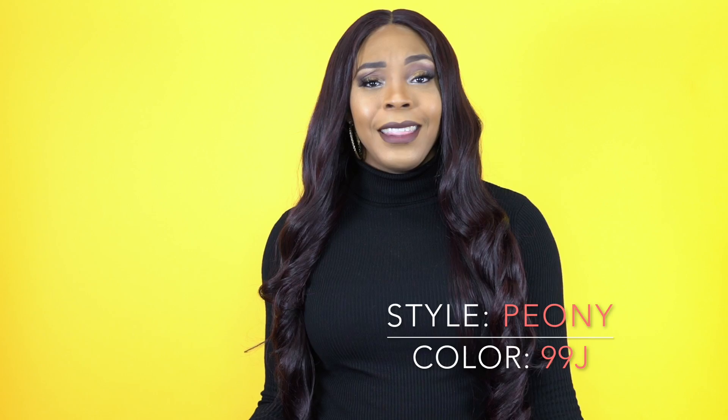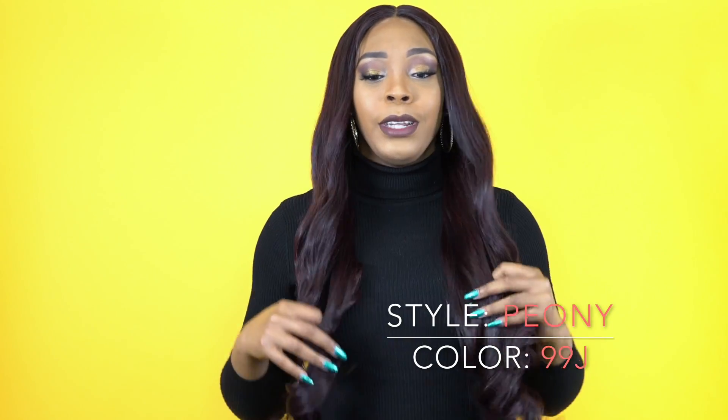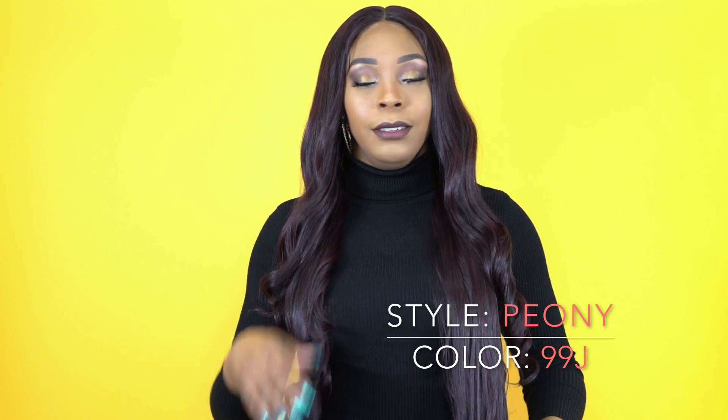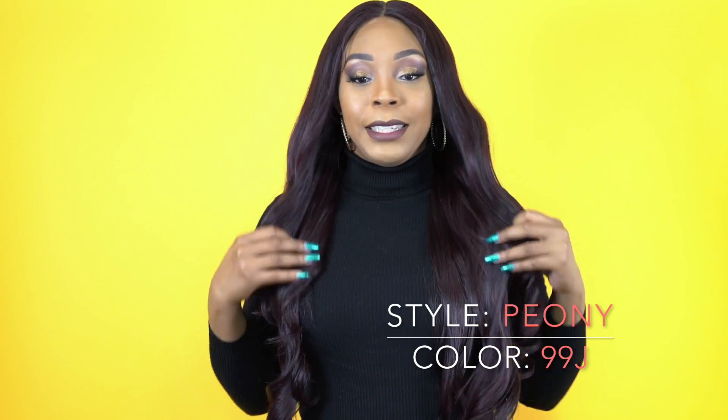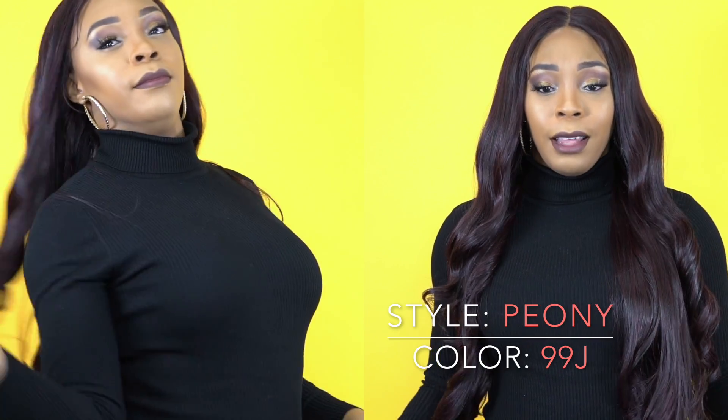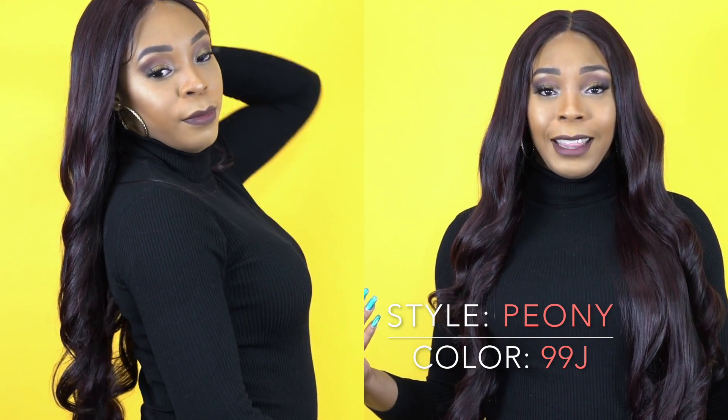But yeah, this is it you guys. I think it's so cute. It's really long. I decided to make this an inside giveaway because it's such a pretty wig, and I'm pretty sure a lot of you guys are going to really like this.